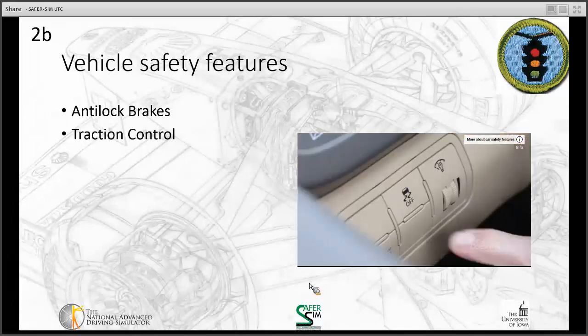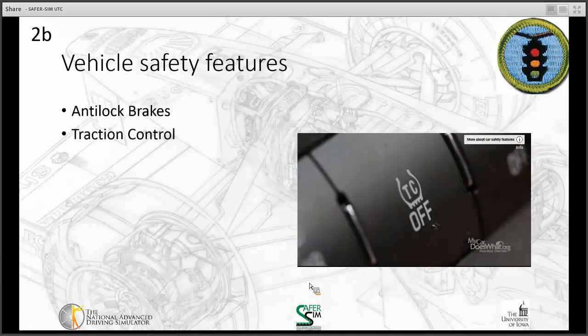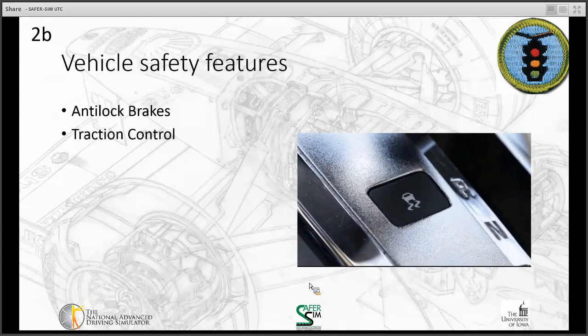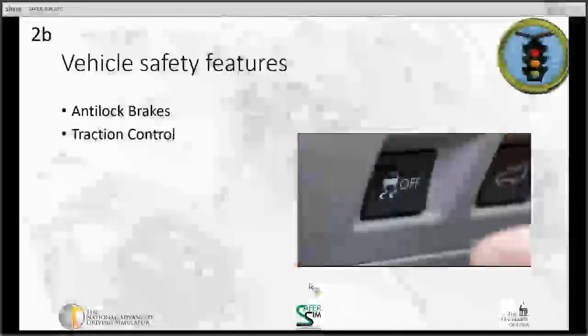I'm Rick, and that's Scout. I'm going to solve a little mystery today about this button on your dashboard. What is TC, or TCS, or the squiggly symbol? It's traction control. And relax — nothing will happen when you flip the button.